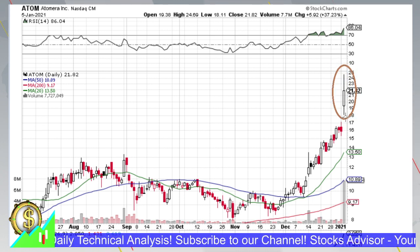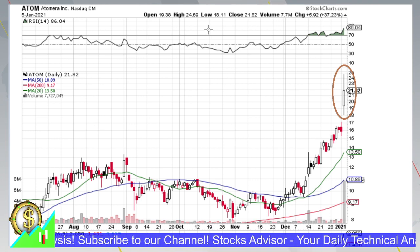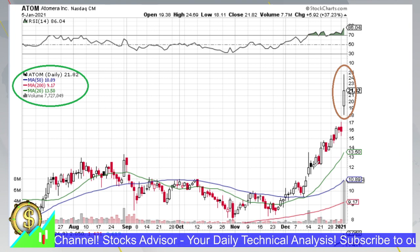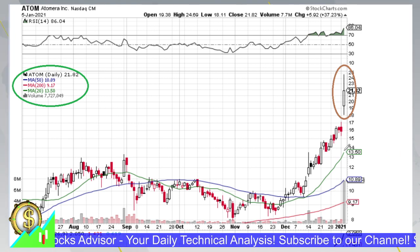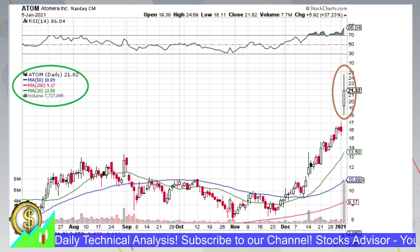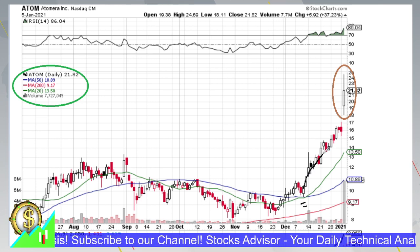It started with a jump from yesterday's price action and the stock was already very accelerative in its behavior. As always on our daily charts we have three moving averages depicted: MA20, MA50, and MA200 — the green, blue, and red lines correspondingly. All three moving averages were accelerative, meaning they are not only pointing upwards but their second derivative is also higher than zero. We see a very nice example of a so-called parallel move where the price action that started from about the 10th of December was going almost parallel with moving average 20, the green line.